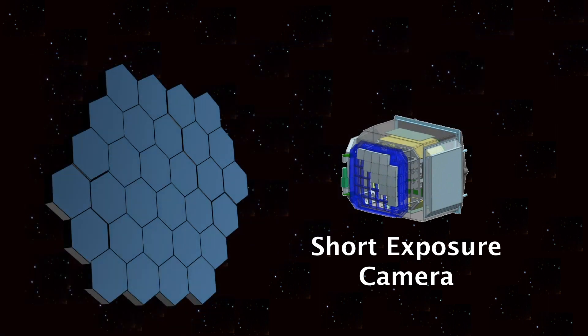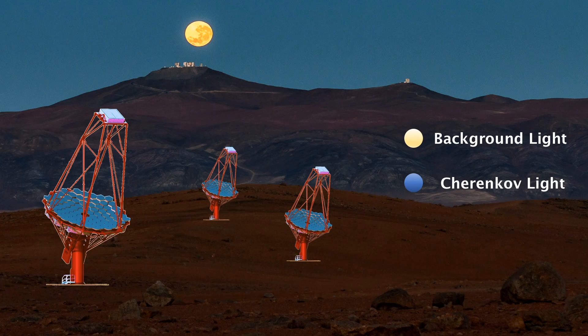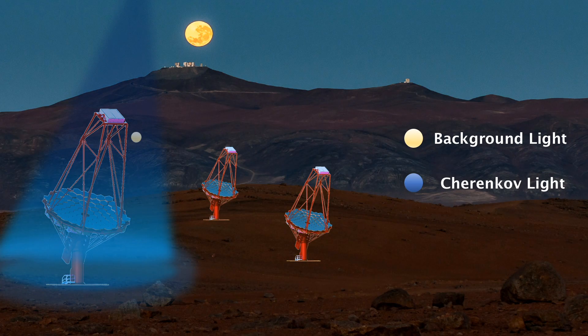We need a short exposure as the Cherenkov light can be overpowered by normal non-Cherenkov background light. The telescopes can only be used at night because at night there is less background light.